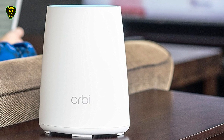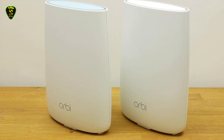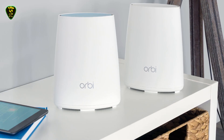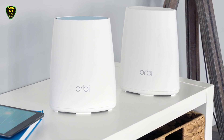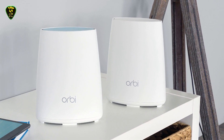The Orbi also works with Amazon Alexa voice commands, and the smartphone application allows for parental controls powered by Circle. There's even the ability to set up guest Wi-Fi networks and connect new devices. This Netgear router is the overall best router of this list.